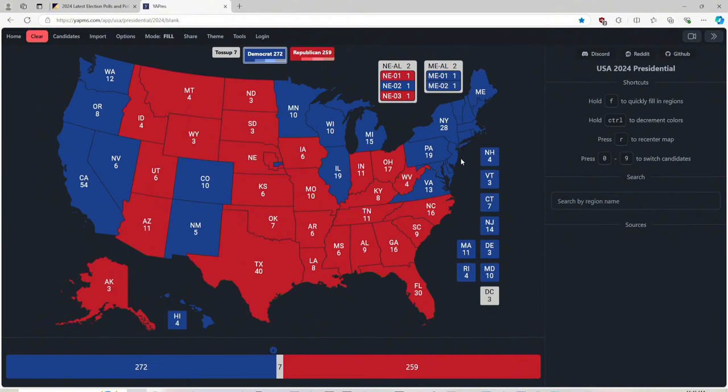This currently puts Kamala Harris in the lead with 272 electoral votes and Donald Trump with 259. This is quite scary, ladies and gentlemen. If you are a Republican, if you are a Democrat, this is exactly what you want. And we are happy for you either way. Who do you want to win?